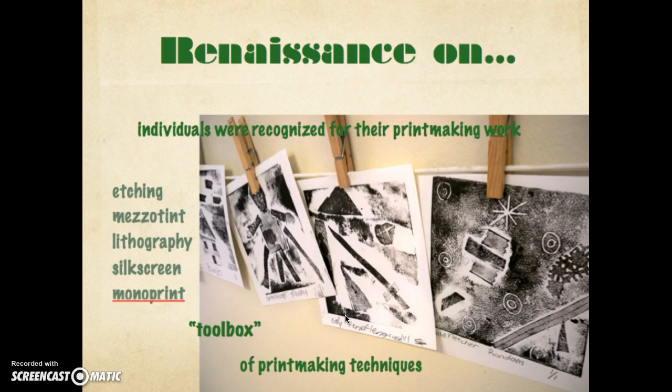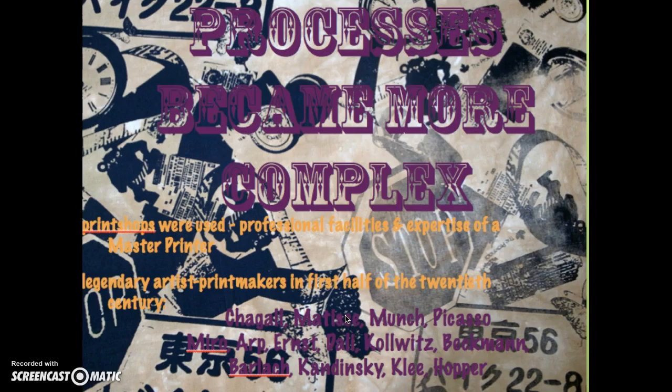From the Renaissance on, individuals in the arts began to be recognized as printmaking masters. The processes became more and more complex into the 19th, 20th, and 21st centuries. Even today, print shops are abundant with master printers — people who know their paper, their processes, and their inks inside and out. Artists go to these print shops to have their work created.